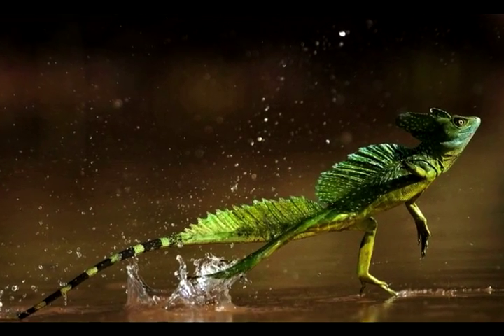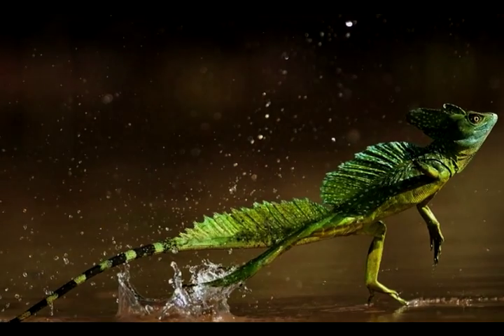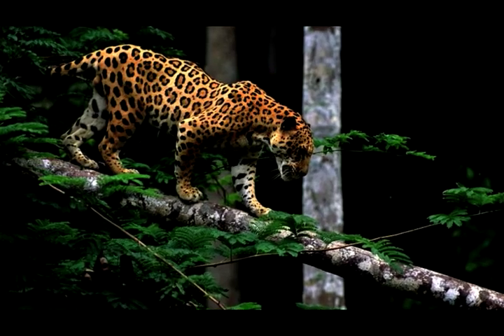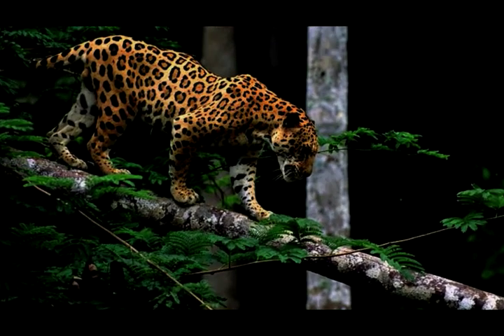This is John the Jesus lizard. He got his name from being able to walk on water. One more friend — Jill the jaguar. She's a cat who likes to swim.